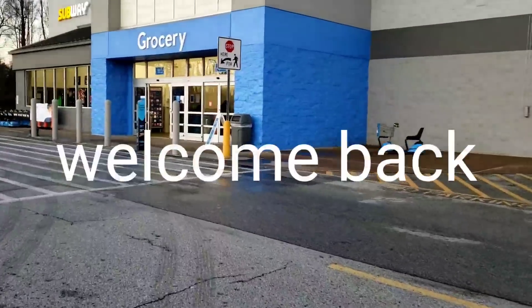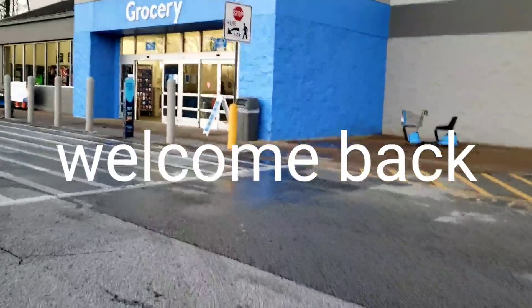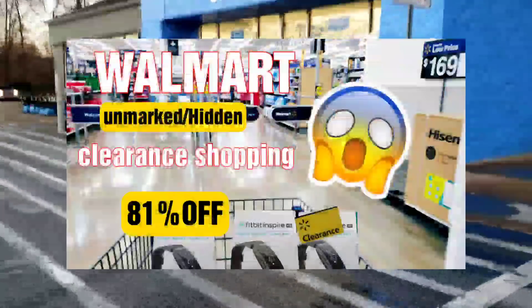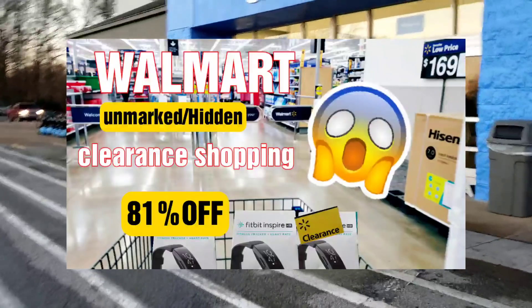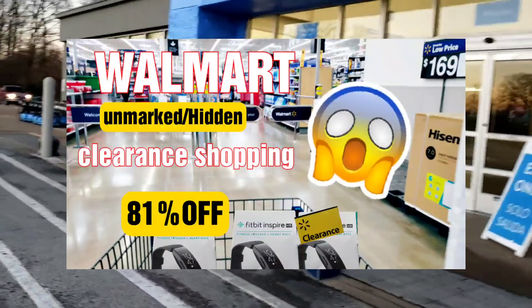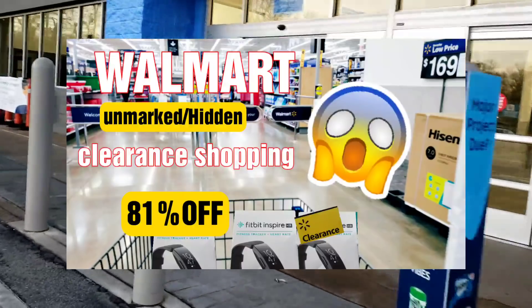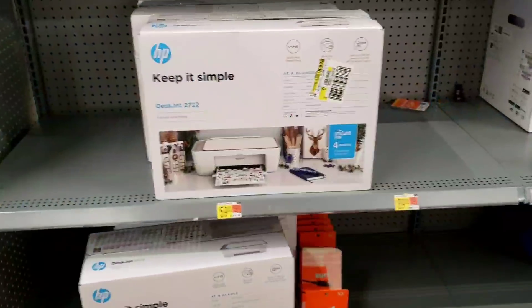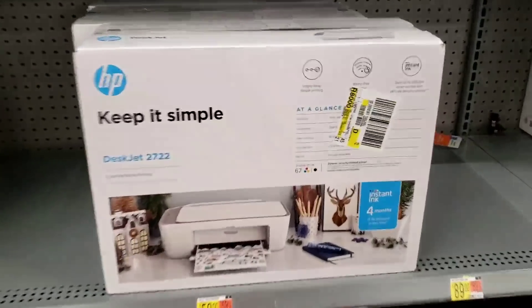Hey, what's up guys, welcome back to my channel, I'm TJA. I'm going in Walmart and I want to look at the printers — someone asked me to look at them. And if y'all did not see my Fitbit video the other day, I found them for under 20 bucks. Alright y'all, so someone asked me to look up the printers.